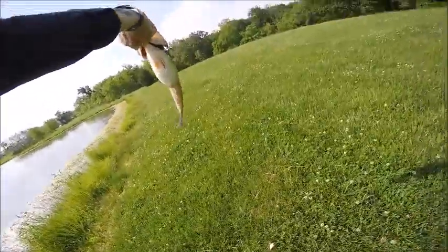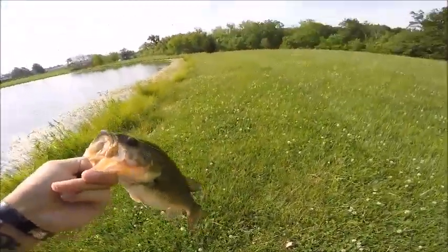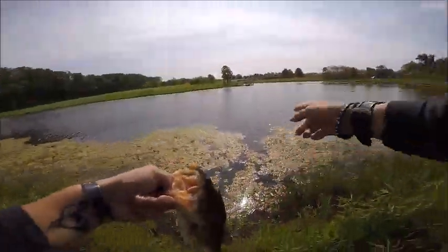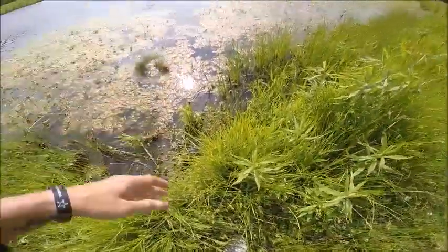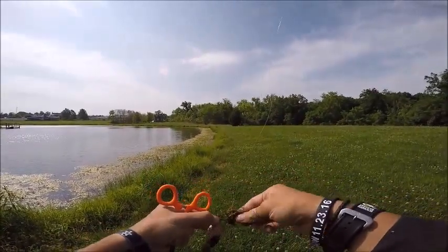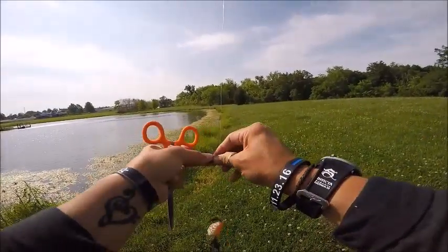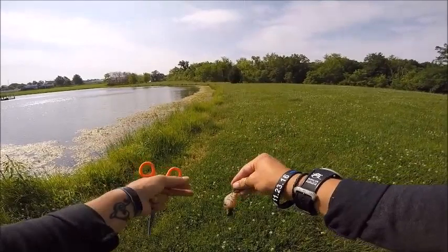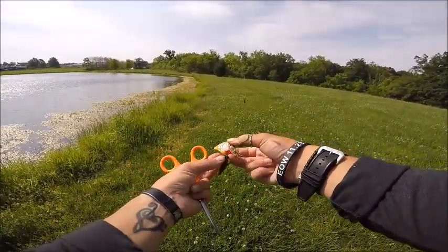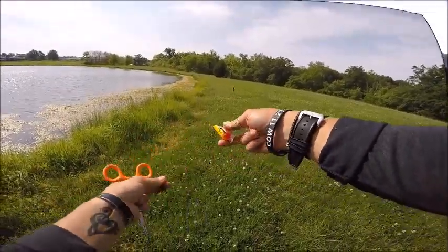Look at that fish — look how fat he is! Look at that belly! What a chubby guy. I'm gonna throw him back — I gotta throw him over these weeds so he gets back in the water. And there he goes! I'm trying to conserve my chip — the only extra chip I had was a 4 gig, so I'm shutting it off and turning it on when I get a fish. This one surprised me right at the bank — he hit it bam, I pulled him in. Not much of a fight, but still nice.